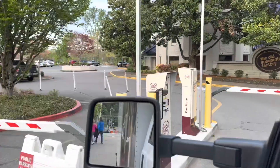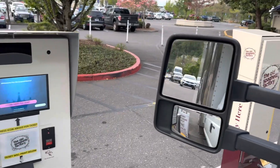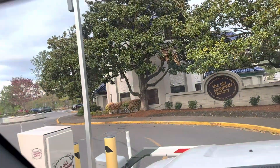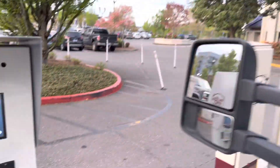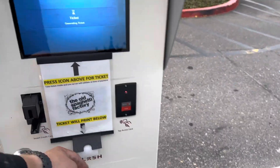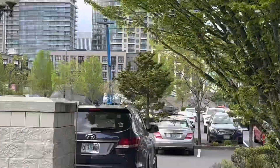We are at the Old Spaghetti Factory. After the meal we will get a validated ticket. Let's go right there, press for ticket, get our parking ticket — boom, right there.